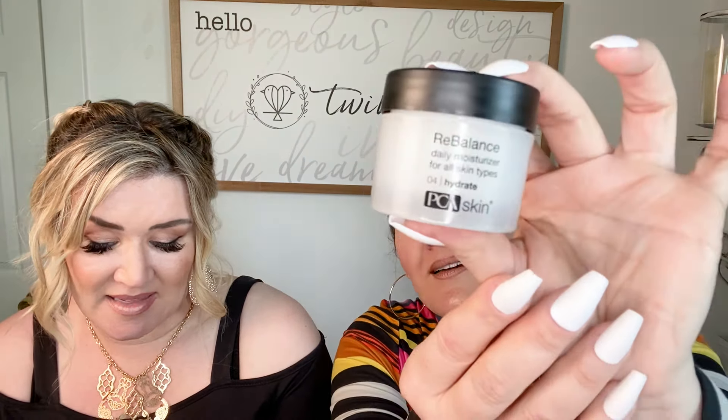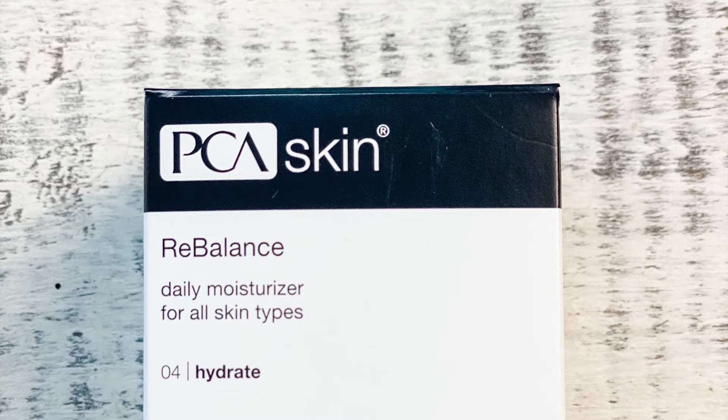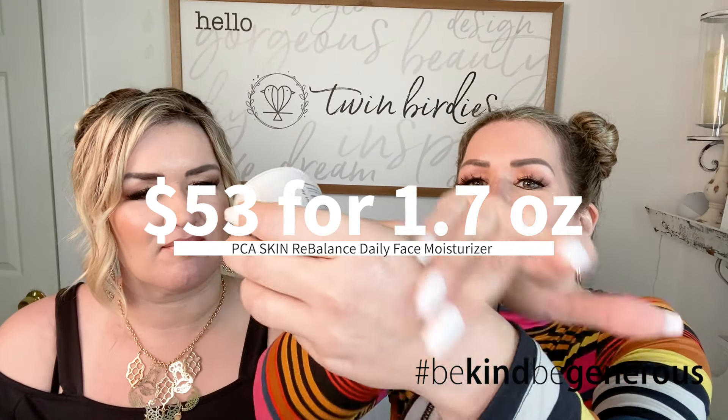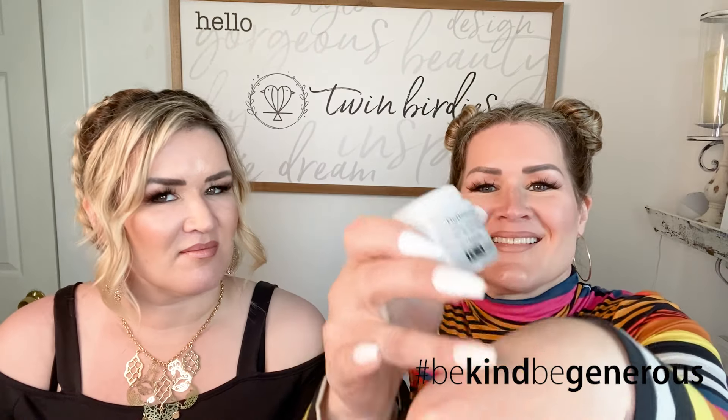Here's our first item: PCA Skin Rebalanced Daily Moisturizer for all skin types. Morning and night, slather this on to keep skin happy and dewy. It's amazing for reviving your skin after you've been outside in the heat, and it layers well under your favorite sunscreen. For 1.7 ounces, it's $53.